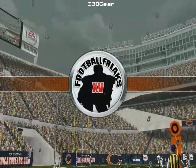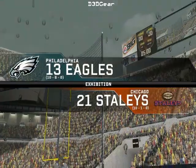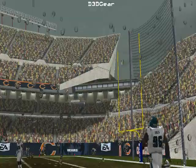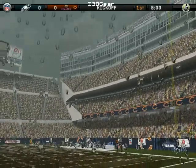We're live and getting ready for what should be another great NFL matchup. Everyone has brought their raincoats for this one as the visiting team get set to take on the home team. They're lined up and ready for the kickoff, so let's go to the field for the start of the action.